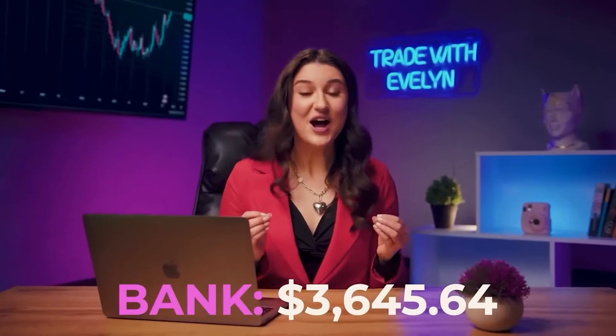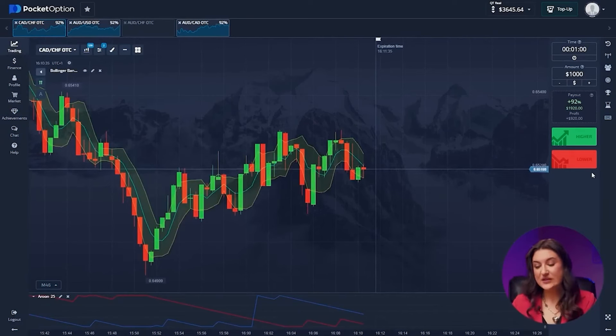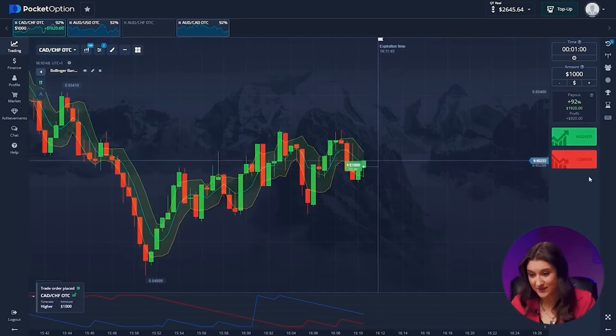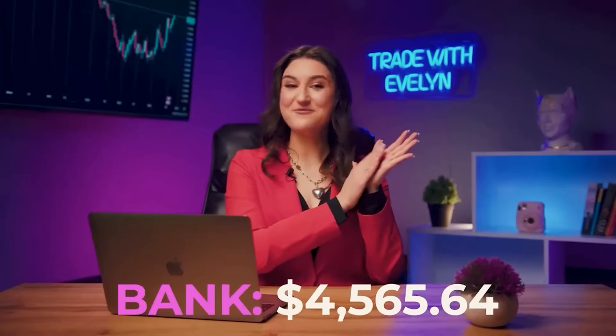Fabulous! $3,645 in our pocket. Let's make another deal. Trade number 10: Canadian and Swiss franc. We see a continuation of the upward trend, which will most likely end soon, but on the one-minute time frame we will have time to take our toll. Press the higher button. Brilliant! We need a round of applause, because that was real beauty. From 19 bucks we made $4,565 in 10 to 12 minutes. Simply a masterpiece session.